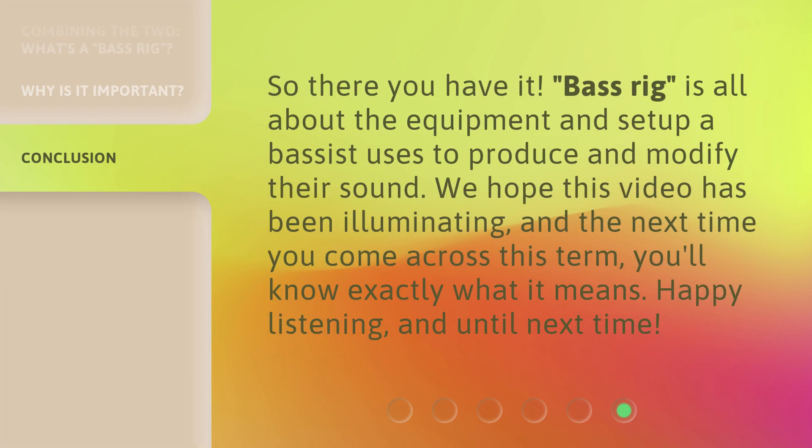So there you have it. Bass rig is all about the equipment and setup a bassist uses to produce and modify their sound. We hope this video has been illuminating, and the next time you come across this term, you'll know exactly what it means. Happy listening, and until next time.